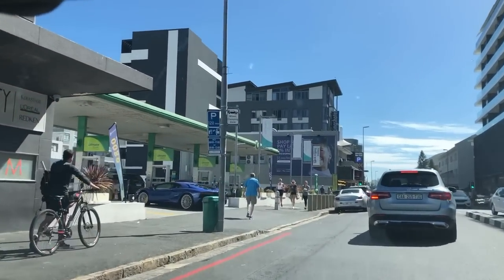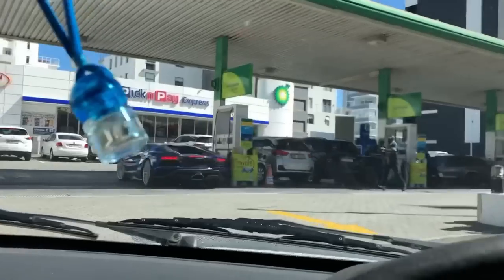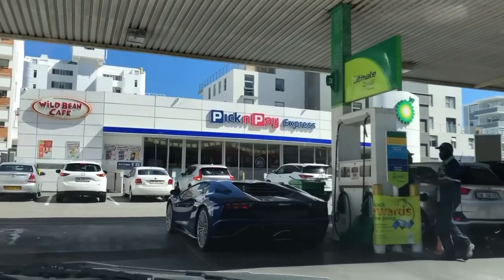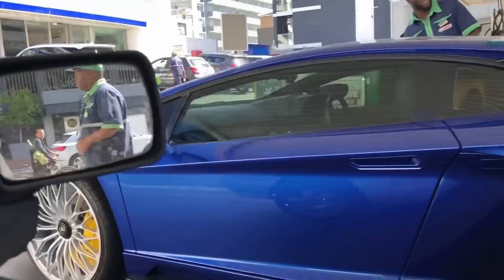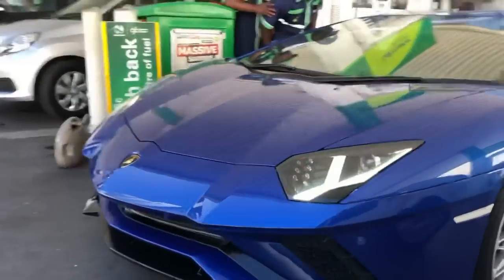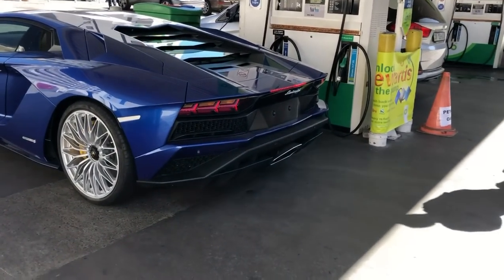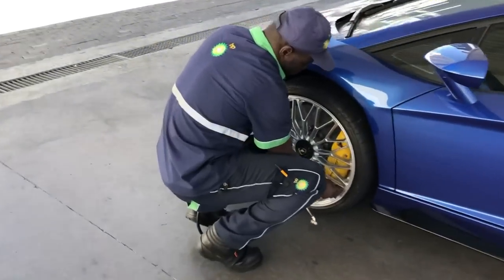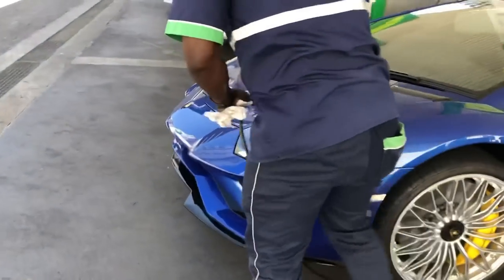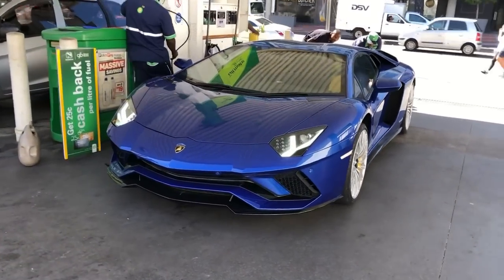Welcome back to a new vlog and look what we are starting out with — a Lamborghini Aventador S! Oh my goodness, I've been waiting to see this car and I'm so glad it's out this morning. What a way to start the day. This is unbelievable, how beautiful is this thing?